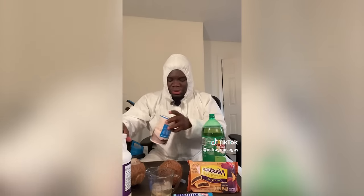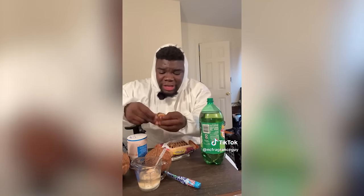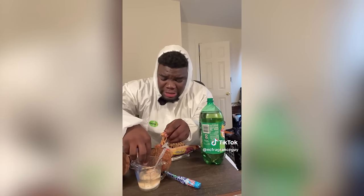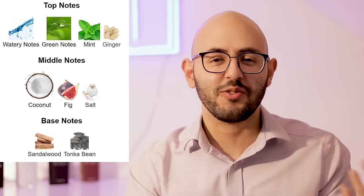Next up he adds salt to give it that nice salty smell. He also forgot to add fig, so he adds a little bit of fig inside there. I literally think he looks at a note breakdown on Fragrantica and just goes to the grocery store, buys all the ingredients, and then makes the fragrance at home.